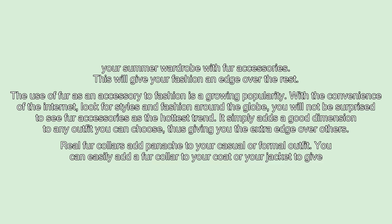The use of fur as an accessory to fashion is a growing popularity. With the convenience of the internet, look for styles and fashion around the globe — you will not be surprised to see fur accessories as the hottest trend. It simply adds a good dimension to any outfit you choose, giving you the extra edge over others.